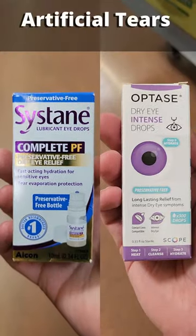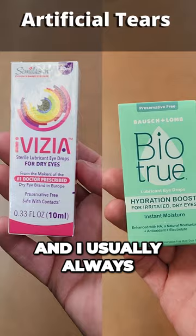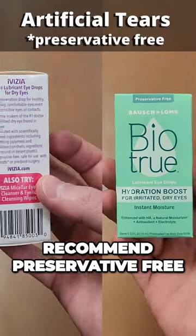For dry irritated eyes, you really can't go wrong with these four artificial tear eye drops. I usually always recommend preservative free for less irritation.